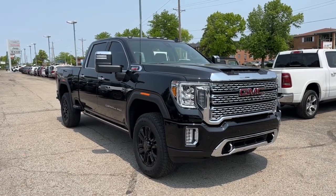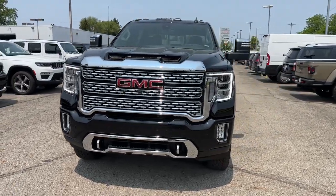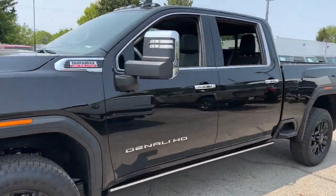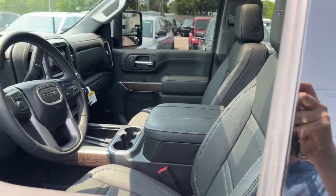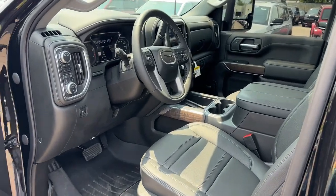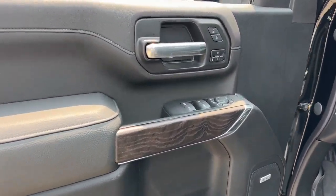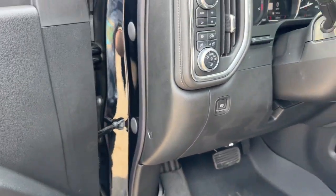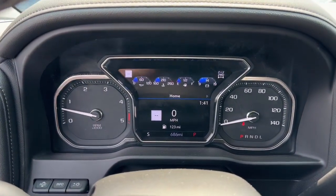Hop into the 2023 GMC Sierra HD. With less than 5,000 miles on the odometer, this vehicle provides excellent value. Take a closer look at this seriously strong GMC Sierra HD, the heavy-duty workhorse pickup designed to handle the biggest towing and hauling jobs. Gas and diesel powertrains and a host of options are available to let you make this practical, versatile truck everything you want it to be.